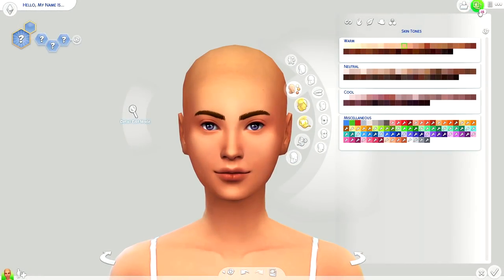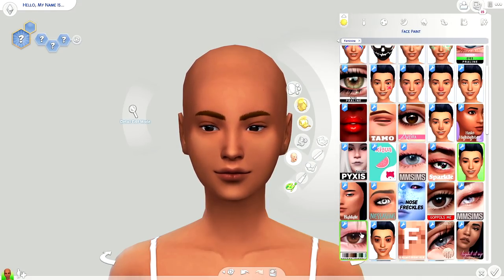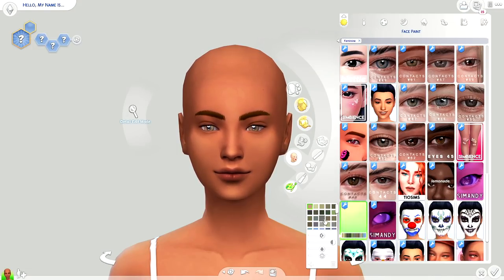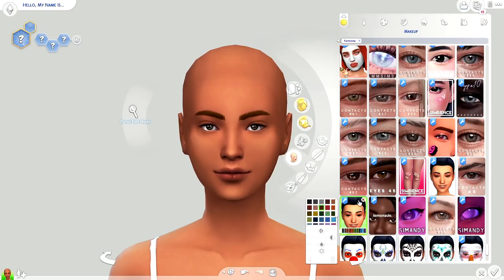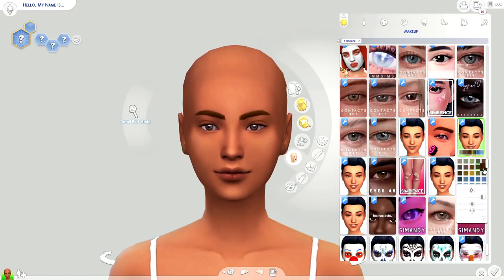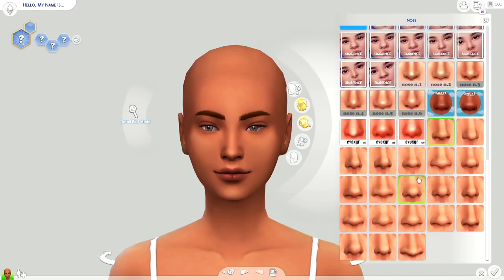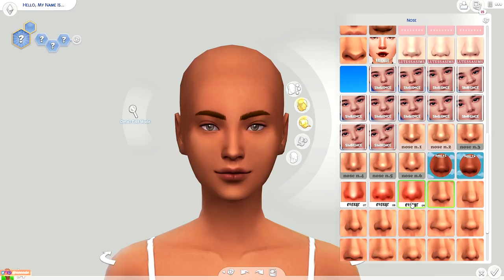Hey guys, welcome back to another video. Today I have a creative sim. I honestly was not planning on uploading until the new year — I was just gonna take the rest of the week off, chill, do some behind-the-scenes work on my series, prep videos so I can start pushing more out once January rolls around. That didn't happen obviously, because I'm here with a video today.